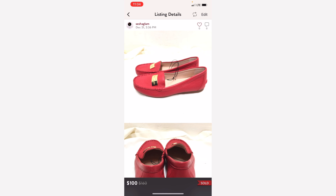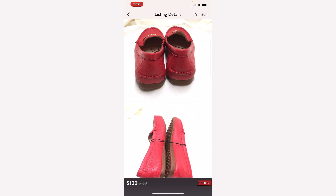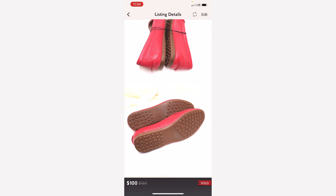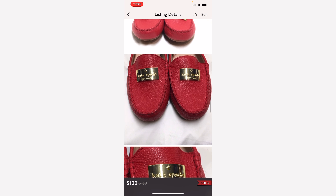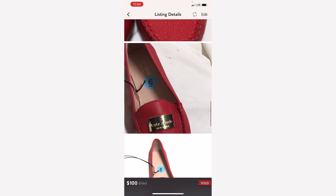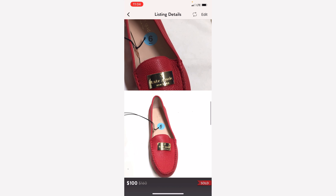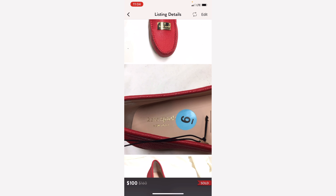Kate Spade shoes are the next item. I picked these up from Ross during one of their sales for $24. They did not sell fast, which was really surprising for me. But I believe it's because of the size — it's a size 6, which is pretty small, and I know not many people wear this size. But it eventually did sell for $100. I paid $24 for this one.